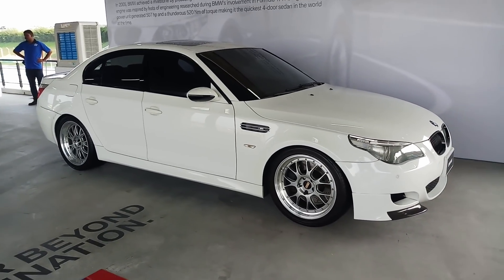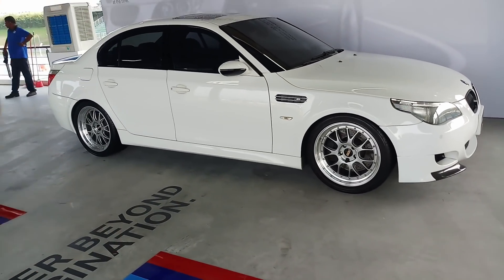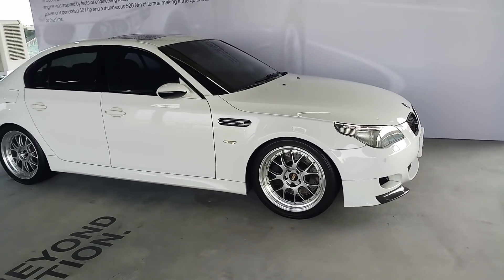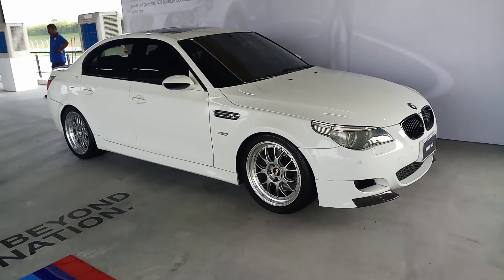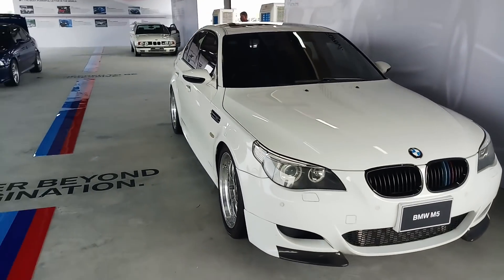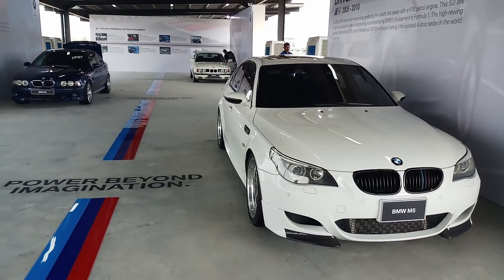Plus the SMG gearbox — we all know it is a very flawed transmission, but at the same time, all these characteristics give this car a very unique character that you will never get in a car like this anymore in the market. So, here we are — these are the collection of old school BMW M5s.